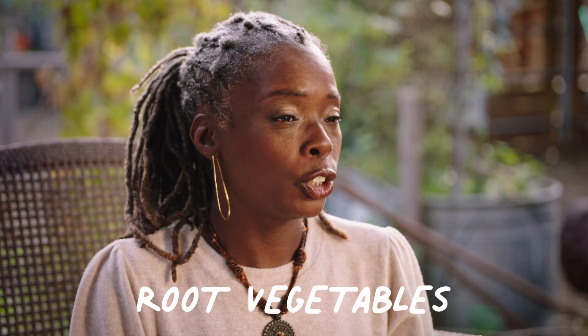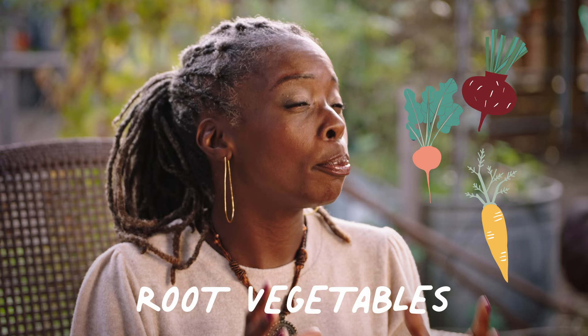Then we have our root vegetables — for example, our beets, our radish, and carrots. These root vegetables grow better in a cool season, but they can survive and thrive in warm seasons as well.